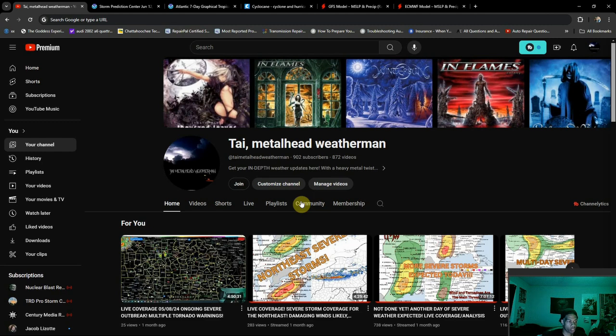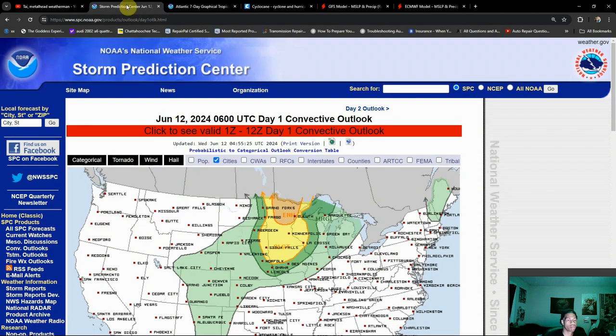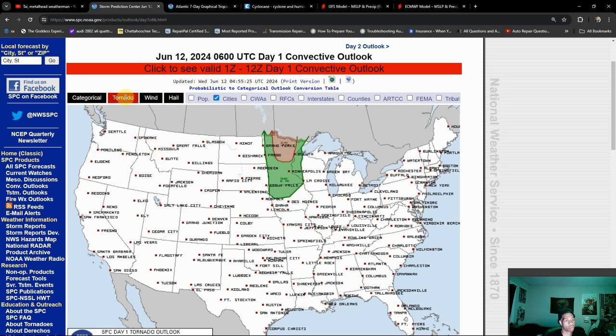Hey everybody, it's Metalhead Weatherman here. Quick discussion about the tropics, but we're also going to briefly talk about the severe weather threat for today. We did make a video on this last night. There have been a couple of changes since then — the upgrade to enhanced risk has been put up on the most recent outlook, and this is mainly a hail-driven enhanced risk, although my concern for the area up towards northern Minnesota is the tornado threat. We do have to watch this region throughout the course of today for the threat of all hazards, as damaging winds are heightened as well.